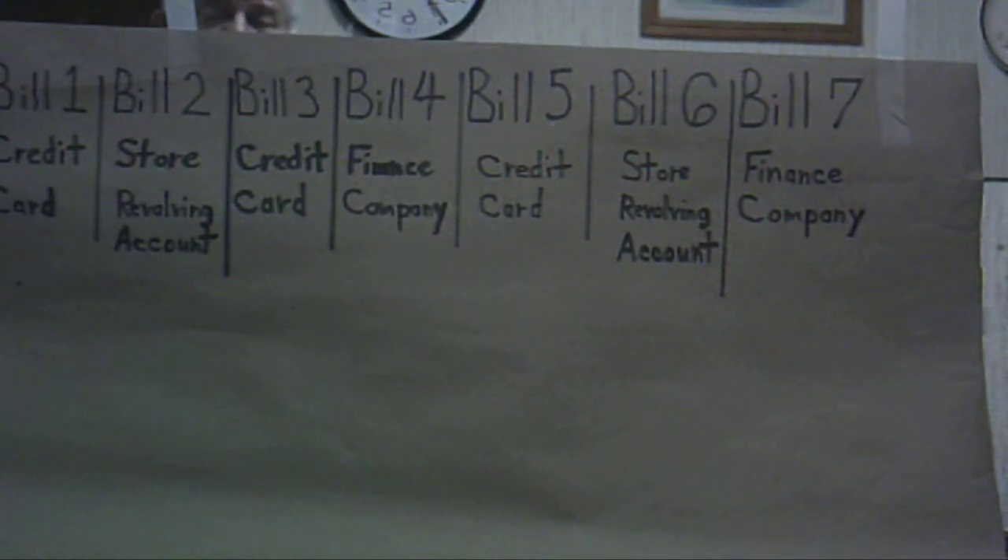What happens when you do this? The second month, if you total up the total payments due, let's say it came to $987. So you make the minimum required payment on Bills 2 through 7, and on Bill 1 the minimum required payment again plus $40. So the total you're putting is $987 plus $40, which is $1,027.